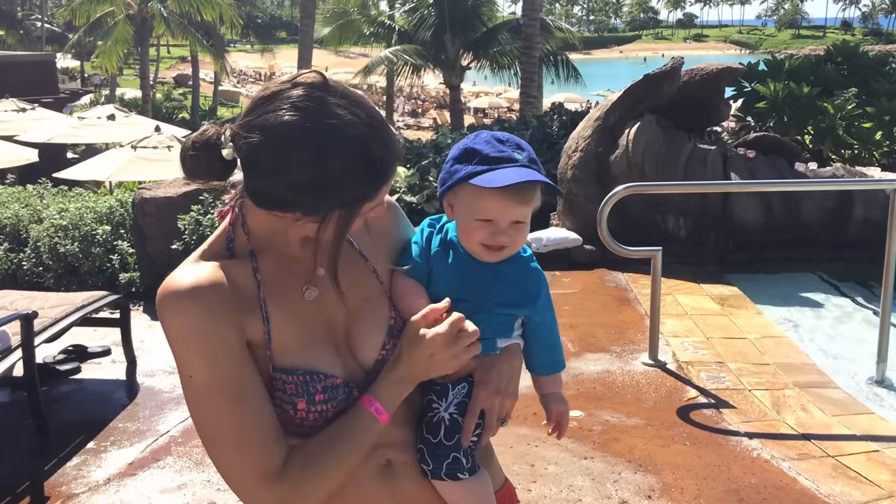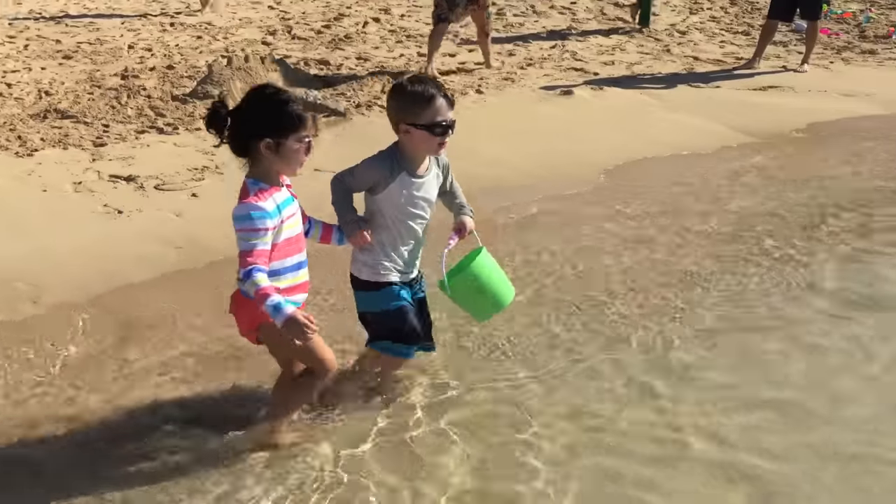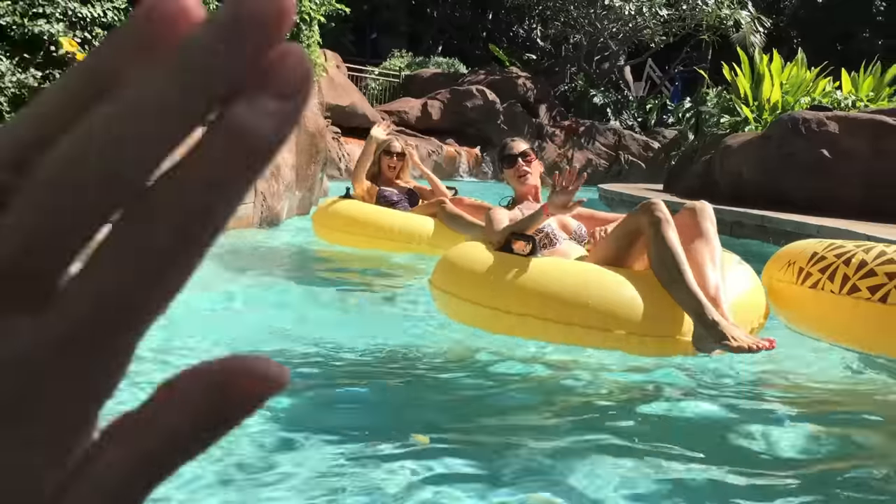I hope these travel snack tips help you guys on your next trip. I am so excited to be leaving for Hawaii. Tune in all week for more from our adventures at Aulani. Thanks for watching guys.